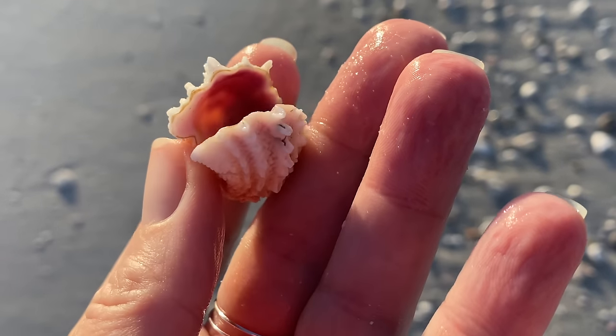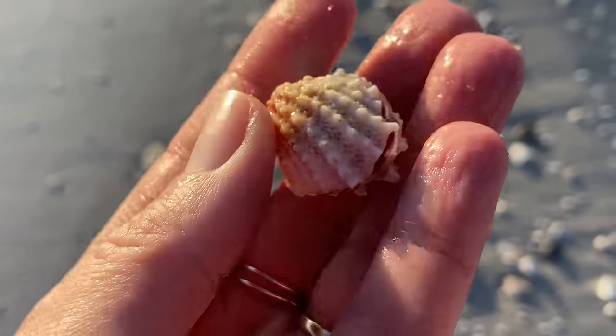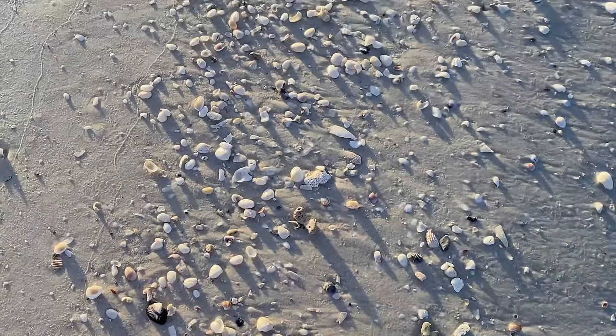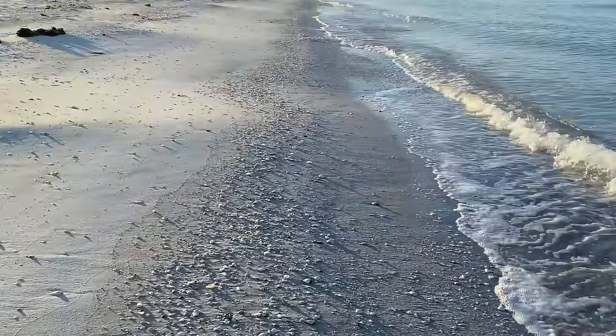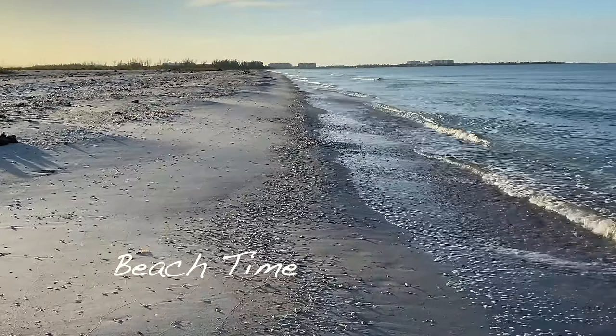Another hinged spiny jewel box — super duper cool. Anything hinged just makes it a little bit more special; you get two shells for bending down just once. So many shells! But I really do want to make it to the point, so I'm going to be quiet for a minute, make my way there, and let you enjoy some beach time.